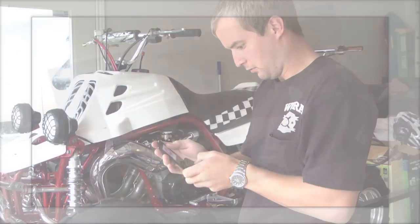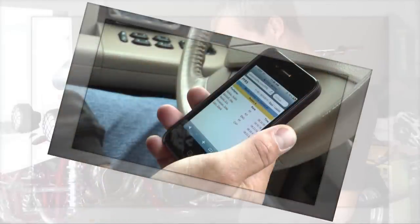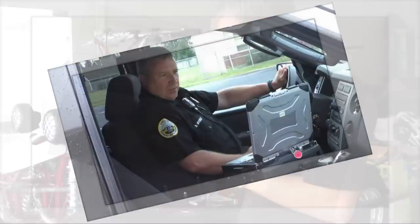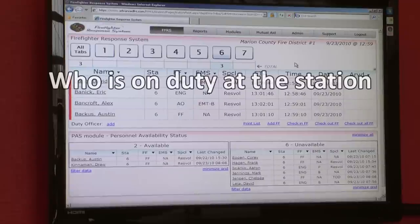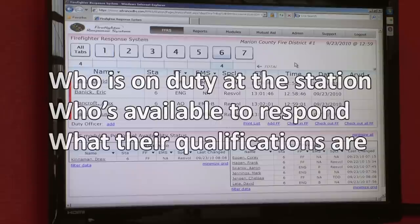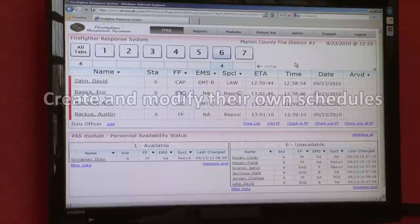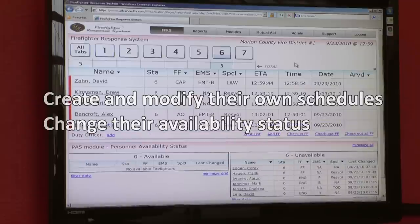Personnel at home, in the office, in the field, and on scene can also view responding resources in real time on any internet-connected device. The personnel availability status module displays who's on duty at the station, who's available to respond, and what their qualifications are. Firefighters can create and modify their own schedules and change their availability status by calling into the firefighter response system.